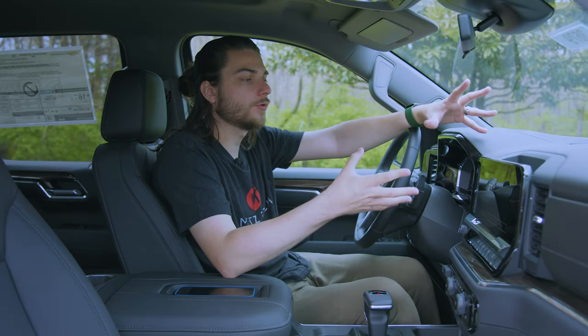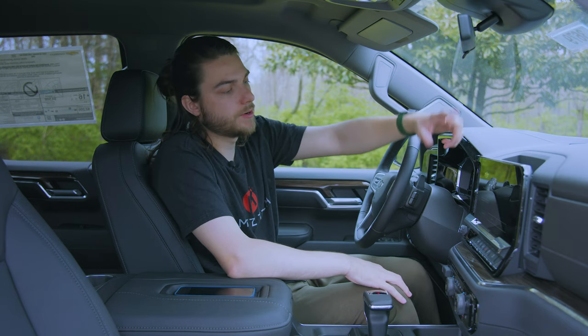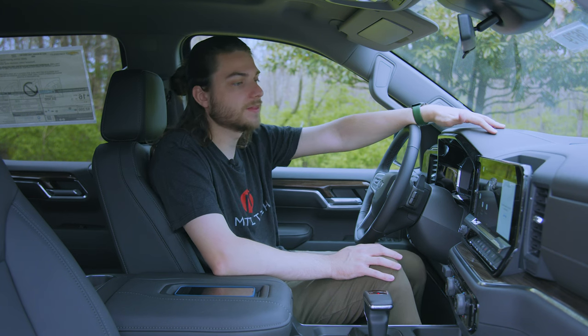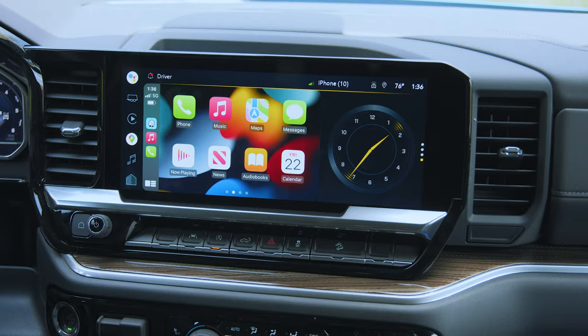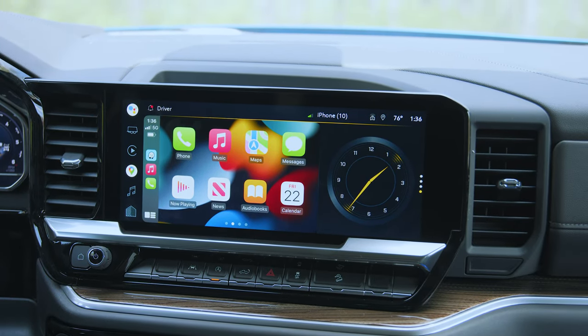It starts you off with owner registration, but since I don't own this vehicle I'll stay in demo mode. We should be able to access just about everything outside of maybe some personalization features. You're greeted with a split-screen look here — this is a big display at 13.4 inches, the largest display we've ever seen in a Chevrolet vehicle.